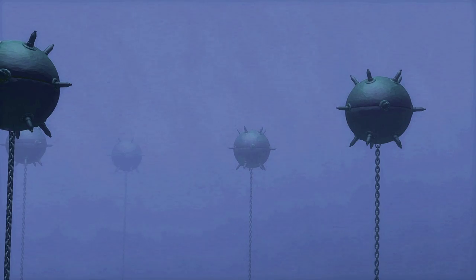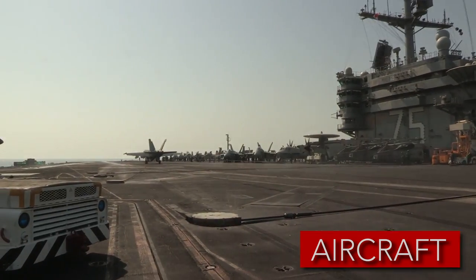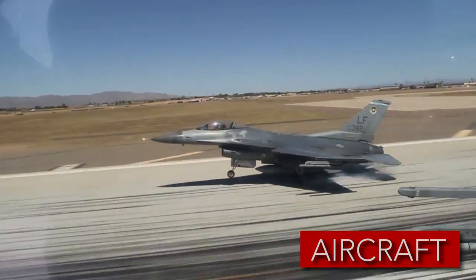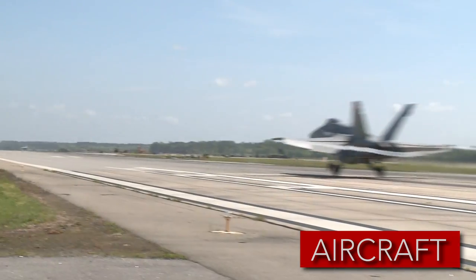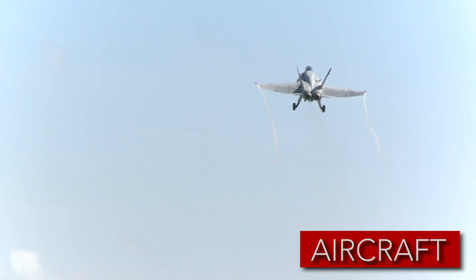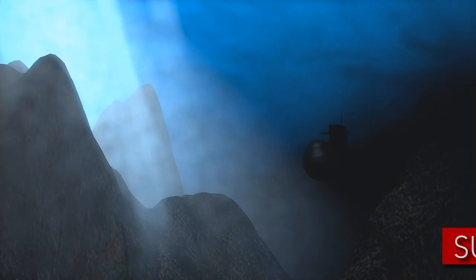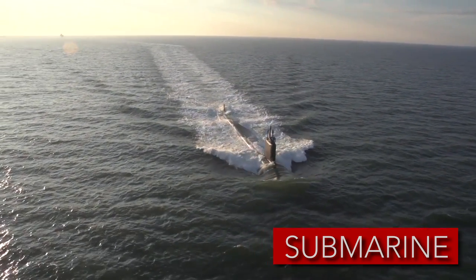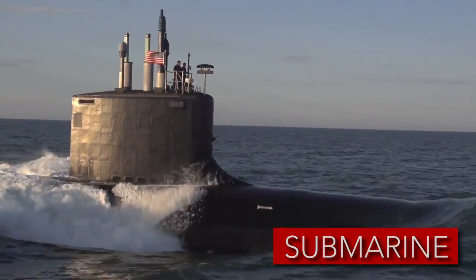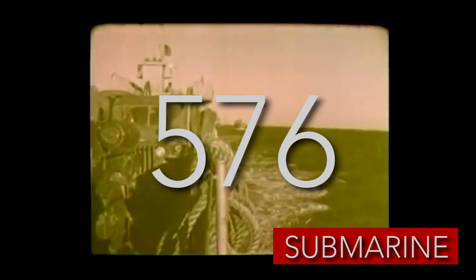Each type of mine can also be deployed in one of three ways: by aircraft, submarine, or surface laying. Aircraft-laid mines are typically offensive in nature and suited for rapid deployment. Aircraft can rapidly replenish minefields without sending vulnerable ships to the front lines, and today are seen as an ideal delivery technique — any aircraft that can carry bombs can carry mines. Submarine-laid mines are used in offensive covert operations, fitting into torpedo tubes and deployed at depth, though submarines can only hold a small number of mines.